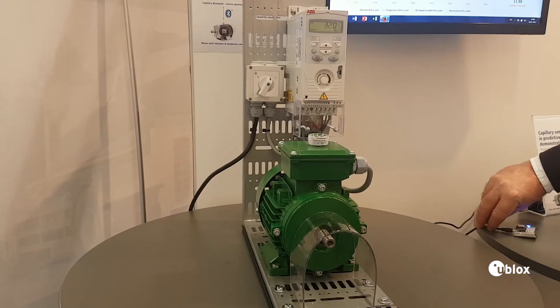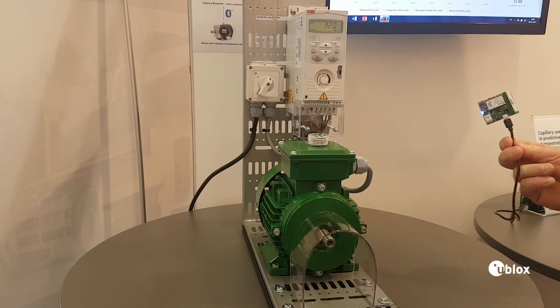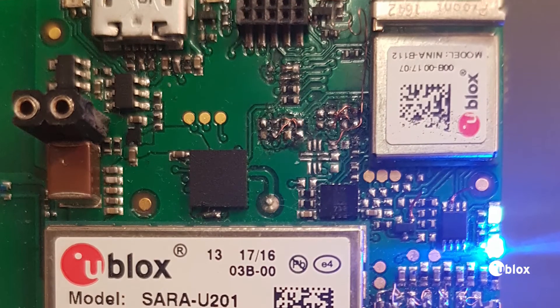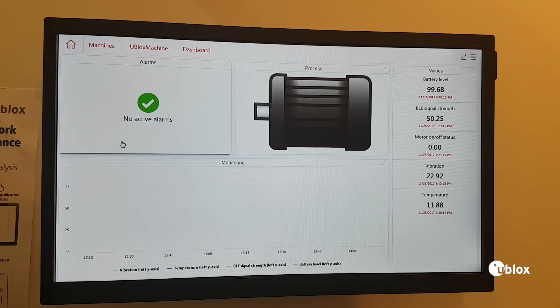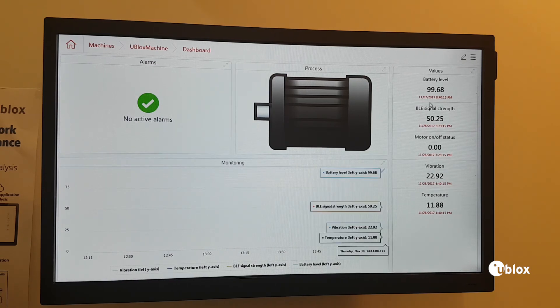We will send it to a reference design gateway that we call Blueprint 202, which is then pushing the data via cellular connectivity into a cloud server. We have made a dashboard to visualize the data, and in the cloud you can analyze the data for predictive maintenance.